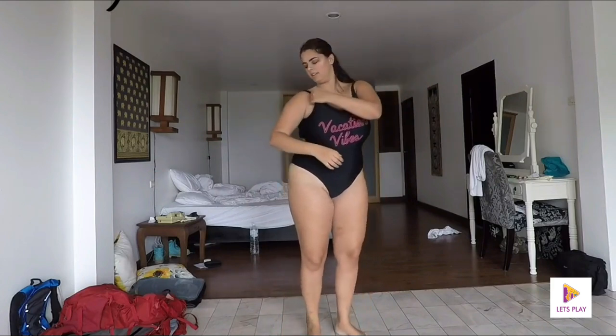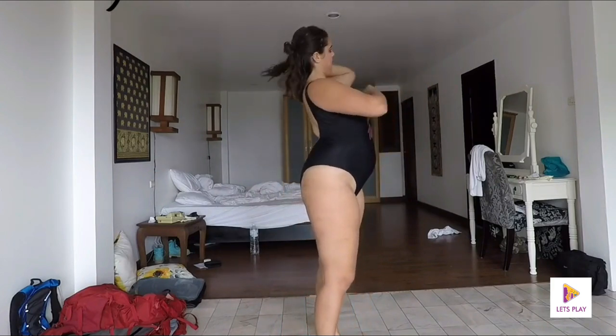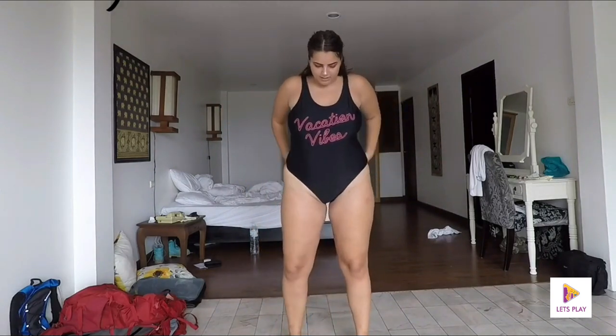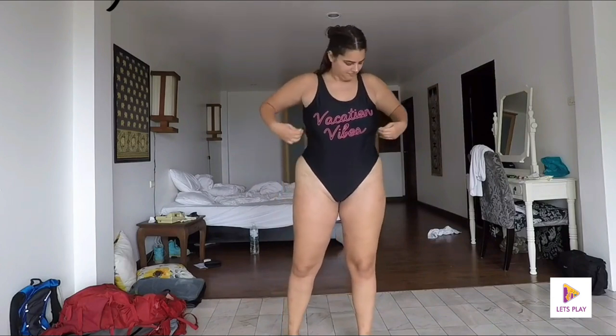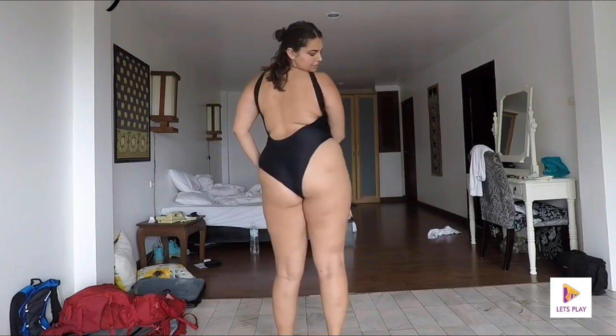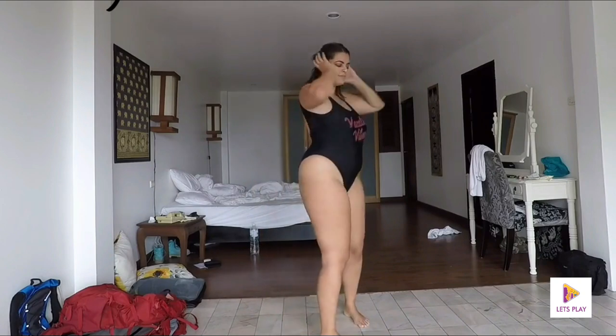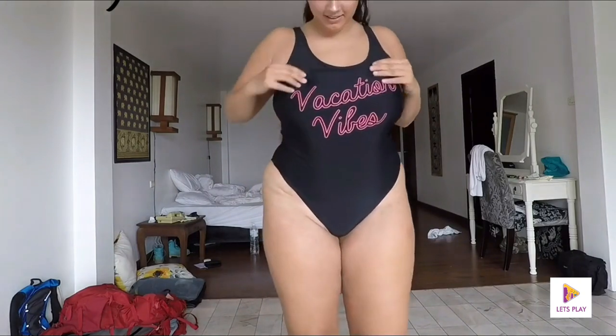I wanted to show you a one-piece with more coverage — something that gives you full coverage and nice support for your chest, which is really important. I love the cut and coverage of the back; the fact that my cheeks are nicely covered is really nice. You can pull the bottoms up and create a V illusion, which is great for my apple-shaped girls to make it look like you've got a little more hip. I'm really loving this one — it's a great option.